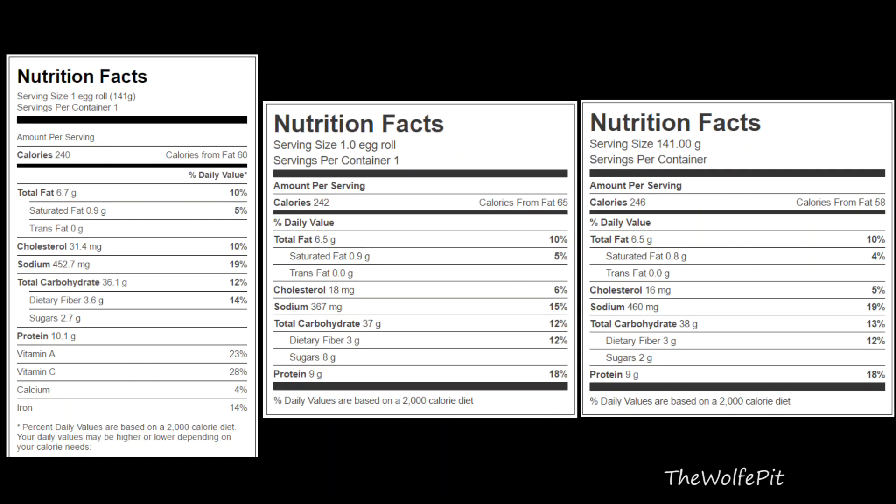For the nutrition facts, from left to right is the shrimp, chicken, and lobster. They're almost identical, with right around 240 calories, six and a half grams of total fat, less than half a gram of saturated fat, a little less than 40 total carbohydrates, and three grams of fiber for the chicken and lobster egg rolls — but a little bit more at 3.6 grams for the shrimp. I wonder where the extra fiber comes from. The shrimp also has 10.1 grams of protein compared to 9 grams for the chicken and lobster. I expected the shrimp and lobster to be high in cholesterol because shellfish is naturally high in cholesterol, but the shrimp is almost double at 31.4 milligrams.